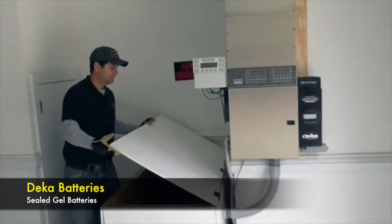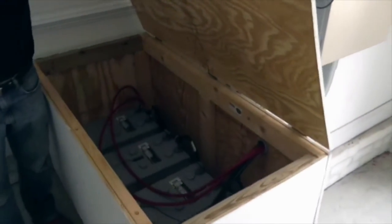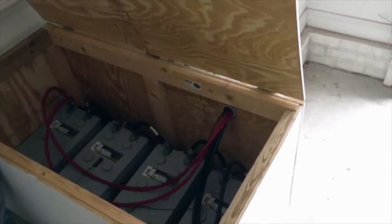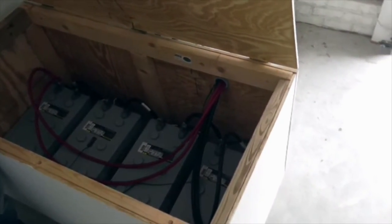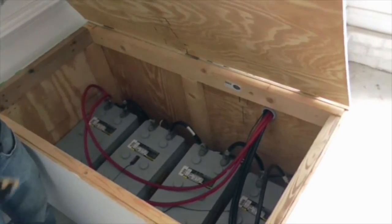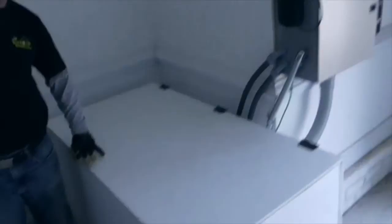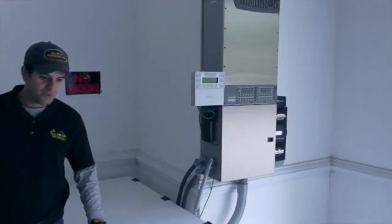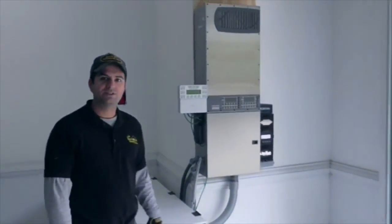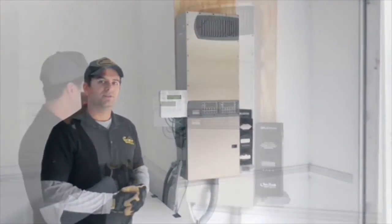Here's the battery box — a small battery system. These are the DECA 225 amp hour sealed gel batteries. Sealed gel batteries are really nice because they don't spill and they're very safe. We like them a lot for solar installations. They're a little bit more expensive than regular batteries, but they're good.